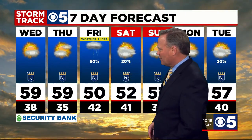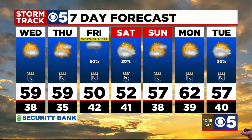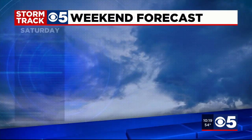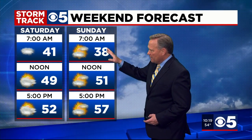59 degrees is your high Wednesday and Thursday. The Security Bank seven-day forecast has Friday as a yellow weather alert — the rain is minuscule, but it could be a nuisance. There's your 20% on Saturday. After that, not much of a warm-up; the best day we get is Monday at 62 degrees. Expect a cold weekend, especially Saturday with a high of 52. Really chilly Sunday morning, with the daytime high working back into the mid to upper 50s.